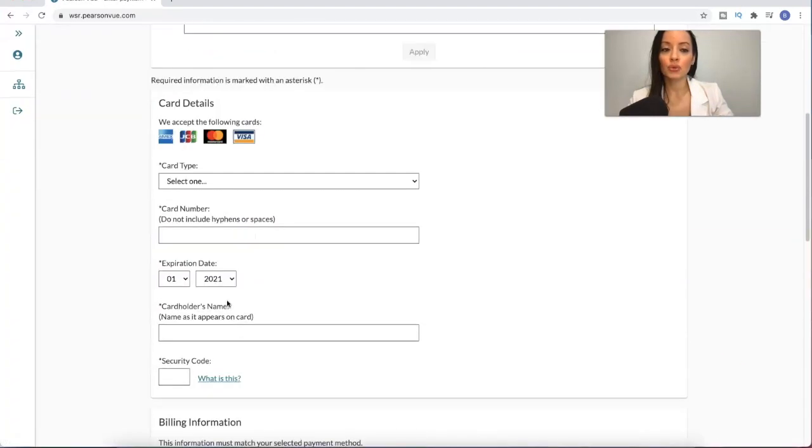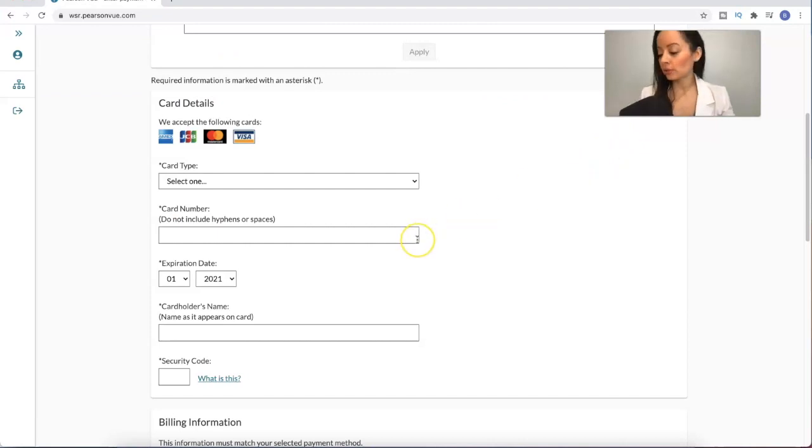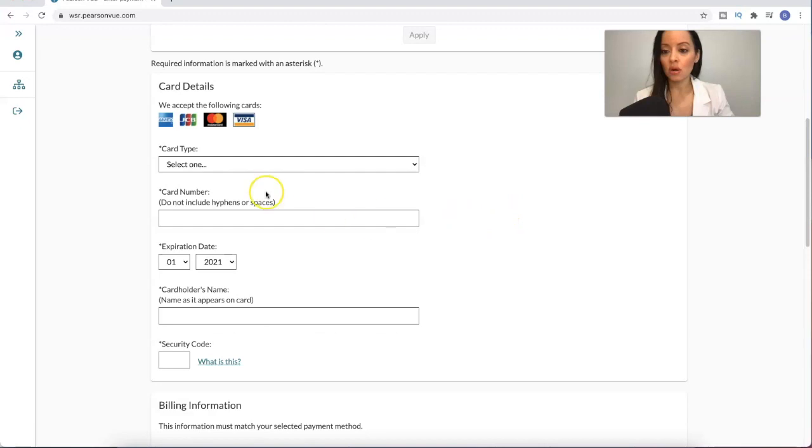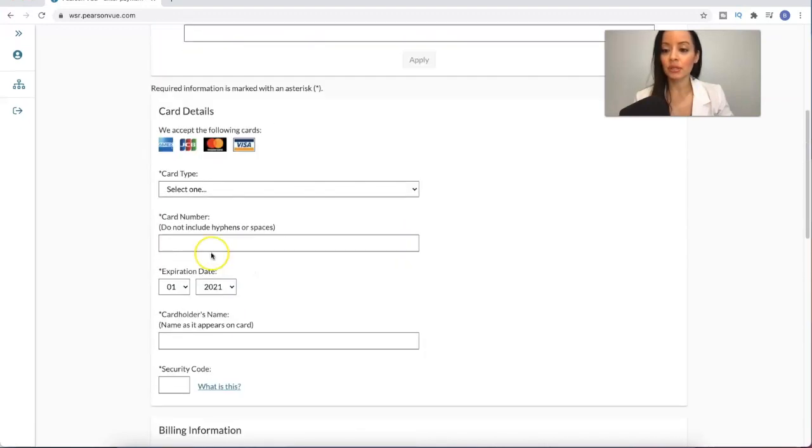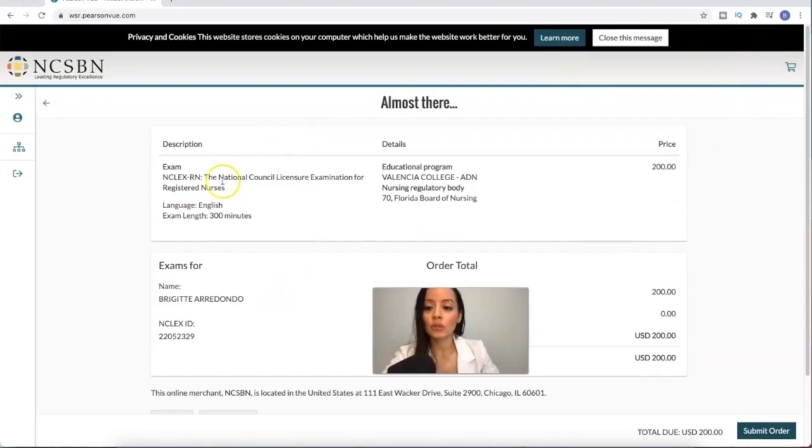Press next, and this is the moment of truth. What you want to do here is put an incorrect expiration date or an incorrect address on your card. I'm going to put an incorrect expiration date. Fill in all your information with the wrong details, then hit 'Submit Order.'